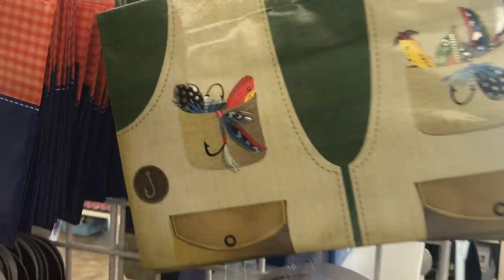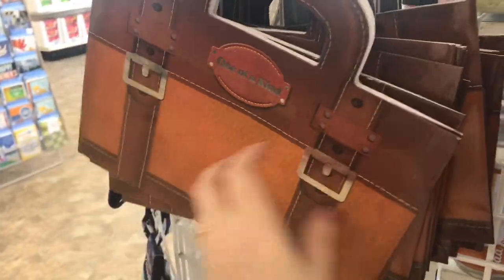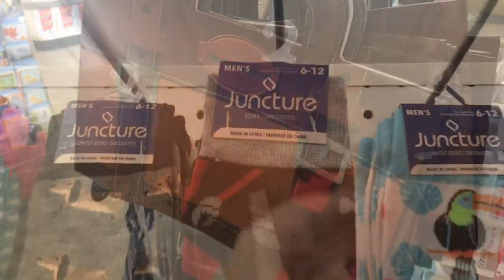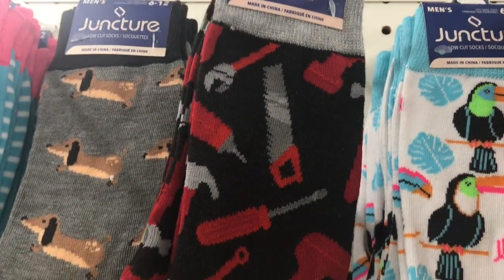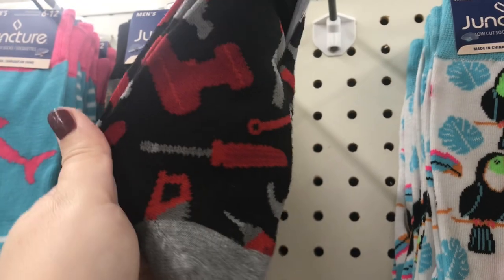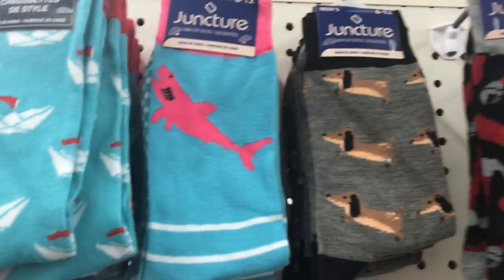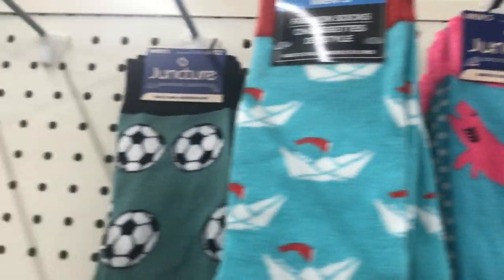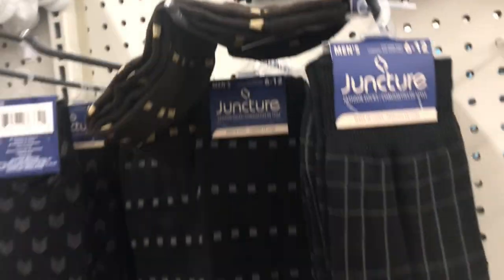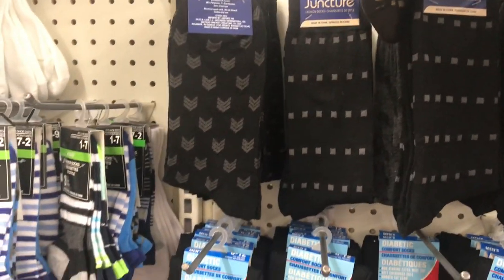Or you have a business-type dad that needs a briefcase — there's something for everyone. They have some really cute dad socks: for the mister fix-it dad, they have chicken and waffles, little doggies, and sharks, sailboats, soccer balls for the sporty dad. And then they have dress socks too.